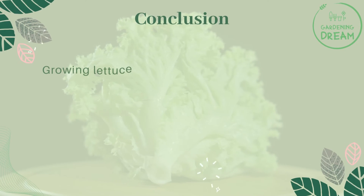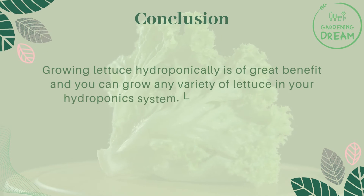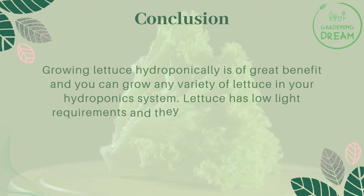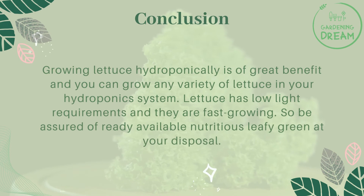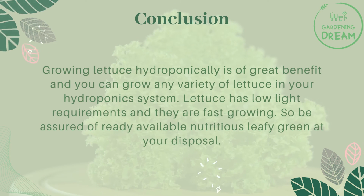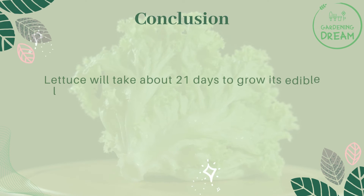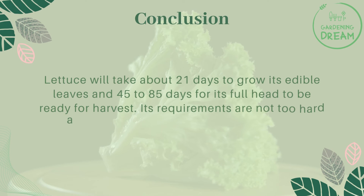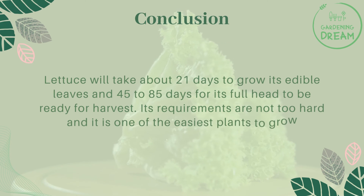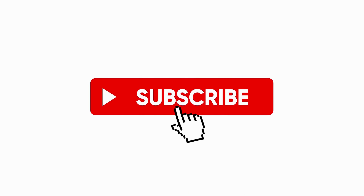Growing lettuce hydroponically is of great benefit and you can grow any variety of lettuce in your hydroponic system. Lettuce has low light requirements and they are fast growing, so be assured of ready, available, nutritious leafy greens at your disposal. Lettuce will take about 21 days to grow its edible leaves and 45 to 85 days for its full head to be ready for harvest. Its requirements are not too hard and it is one of the easiest plants to grow hydroponically. If you like this video, don't forget to like and subscribe.